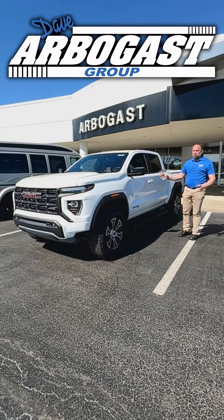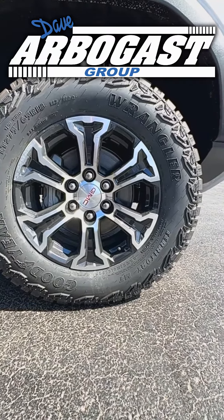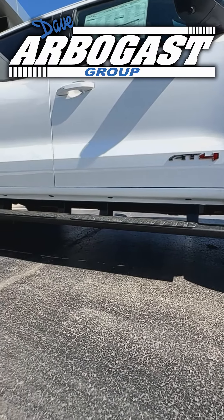This particular Canyon is the AT4 trim level. It comes with big beefy tires. We've got a 3-inch factory lift on this. I love the running boards that come with this particular package.